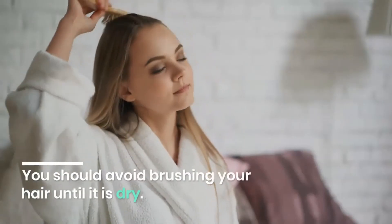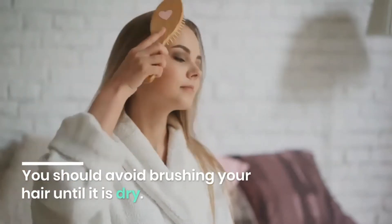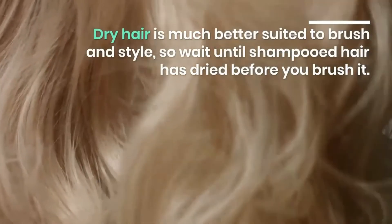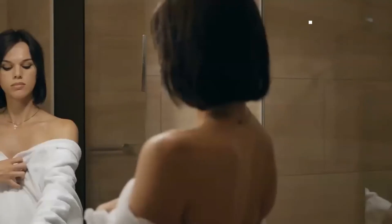Do this for about a month — it can help you prevent losing hair. You should avoid brushing your hair until it is dry. Dry hair is much better suited to brush and style, so wait until shampooed hair has dried before you brush it.